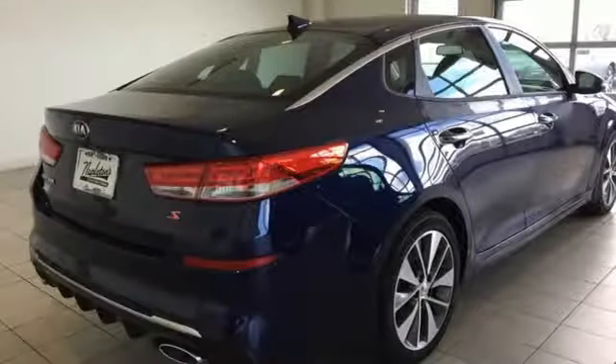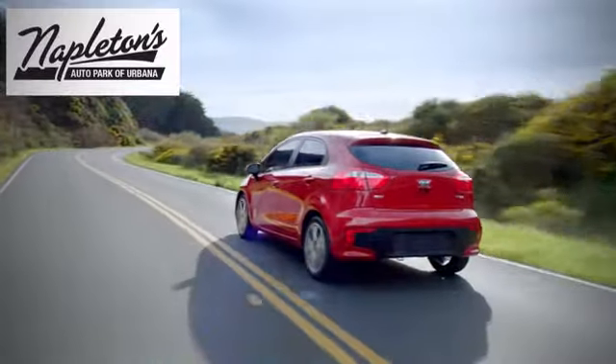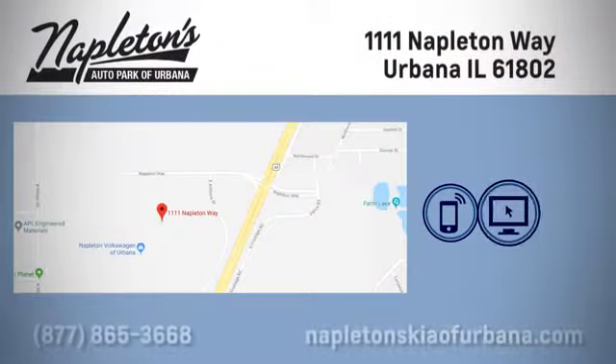Step into a Kia and be surprised. Hurry in today and see it for yourself. Welcome to Napleton's Kia of Urbana — we're here to help you have the best experience possible.